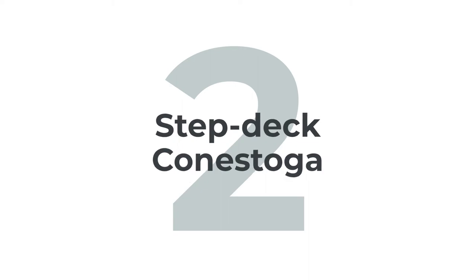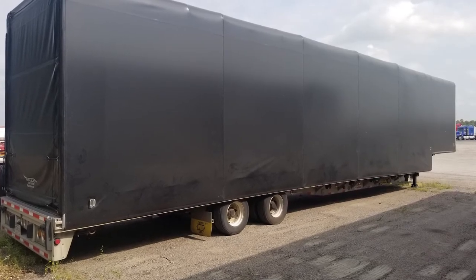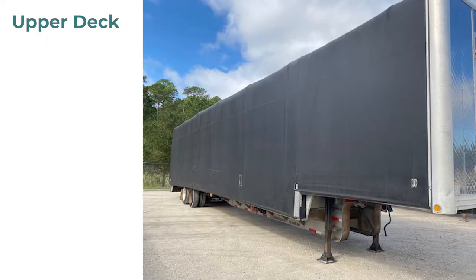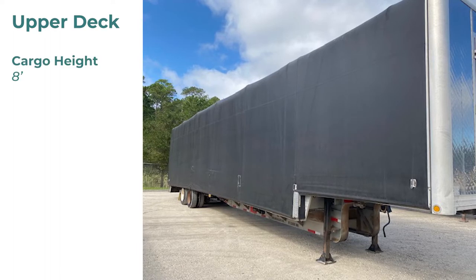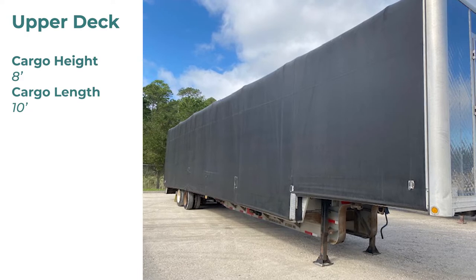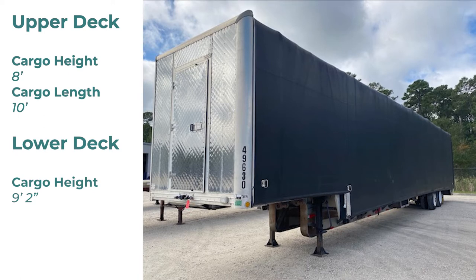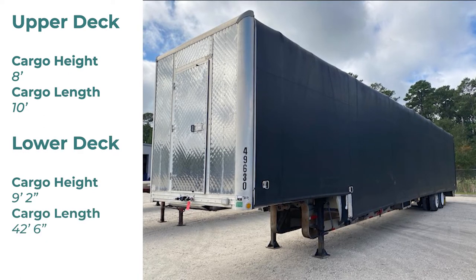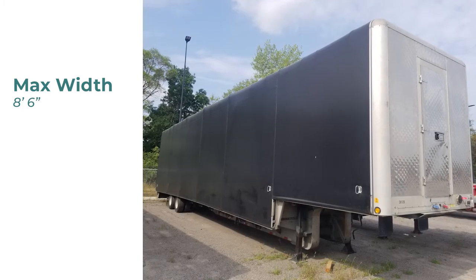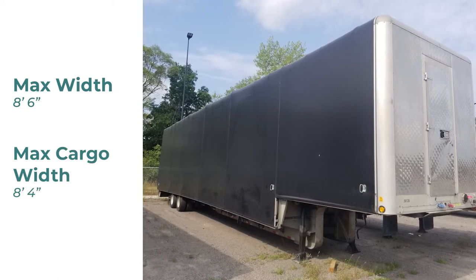Next, we have the step deck Conestoga. A step deck Conestoga is used when more height is needed for things such as machinery, robotics, helicopters, and other large freight. The upper deck has a max cargo height of 8 feet and a max cargo length of 10 feet. The lower deck has a max cargo height of 9 feet 2 inches and a max cargo length of 42 and a half feet. The overall max width is 8 feet 6 inches, but due to the tarping system, the max cargo width is 8 feet 4 inches wide.